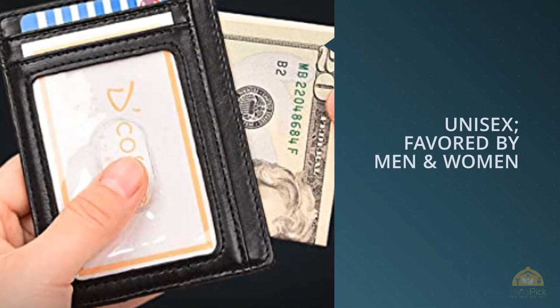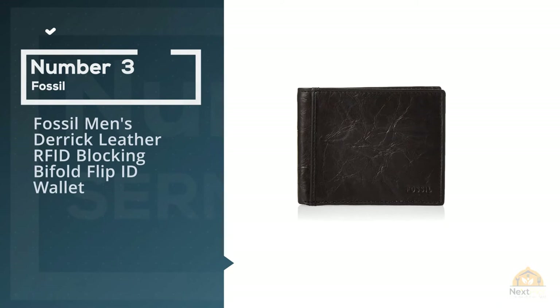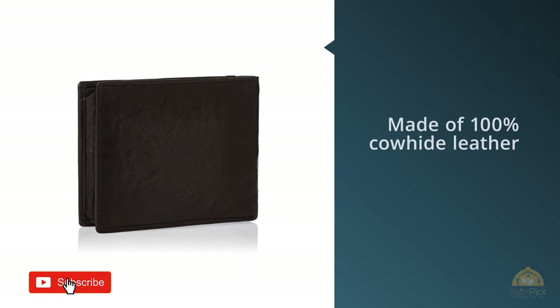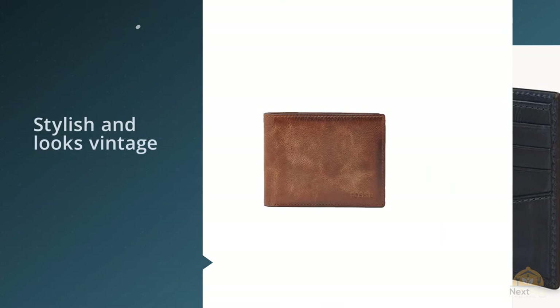Number three: the Fossil Men's Derek leather RFID blocking bi-fold flip ID wallet. This men's wallet from Fossil is made of 100% cowhide leather and has as many as eight card slots. It's just as stylish and looks vintage, with the seller claiming its irregularly polished and tainted surface would look even better over time.